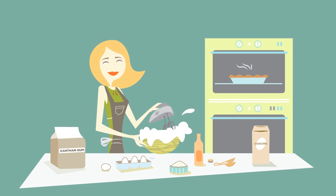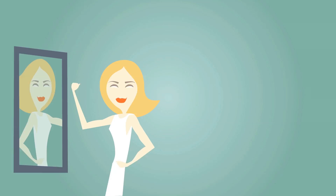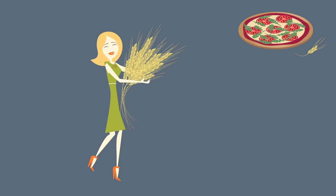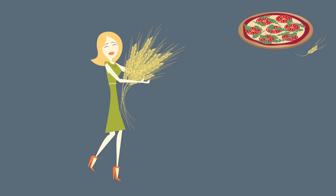This good gluten ratio also means when you cook with einkorn, you're free from the staggering list of binders needed for gluten-free baking. And einkorn is a nutritional powerhouse — loaded with 40% more protein, 4 times more beta-carotene, and 4 times more lutein and riboflavin. Einkorn retains most of its nutrients during baking.